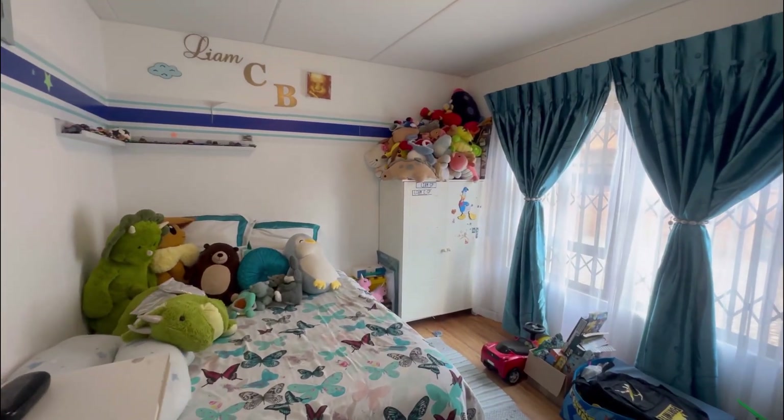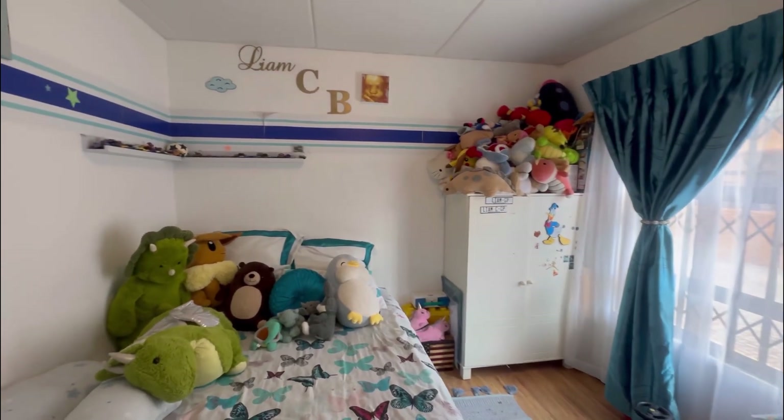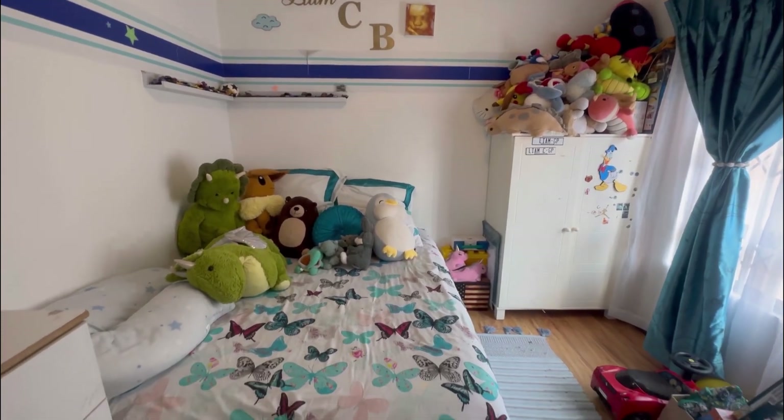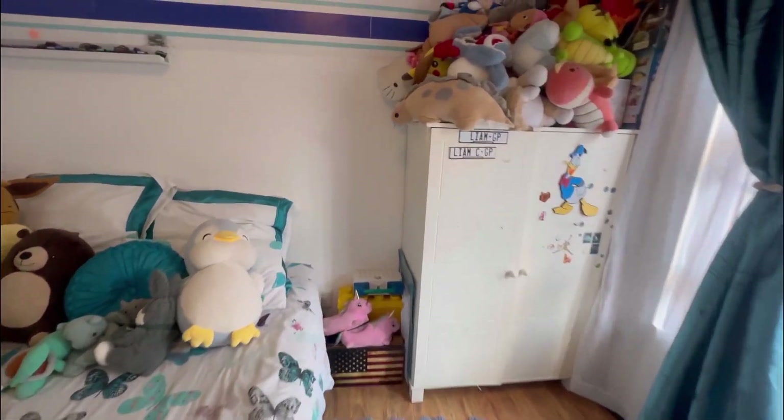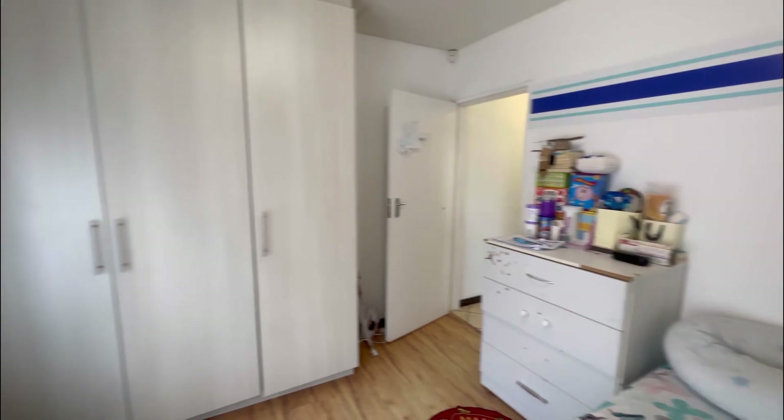Next, we have the second bedroom, more or less the same size as the previous one, just has much less cupboard space. It also has laminated flooring like the other one, and has built-in cupboards as well.